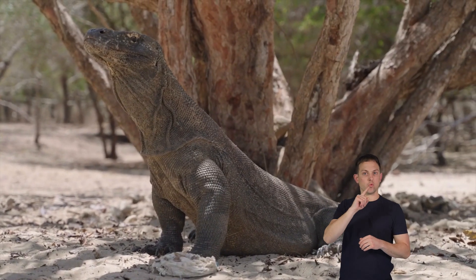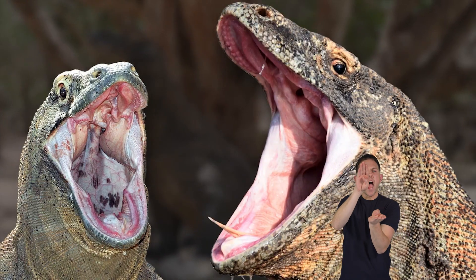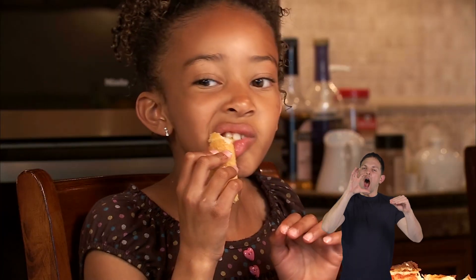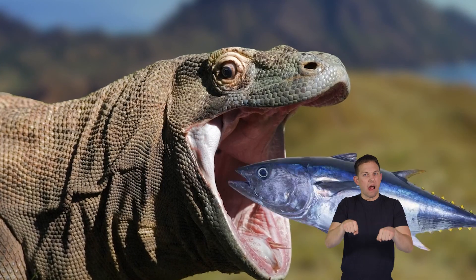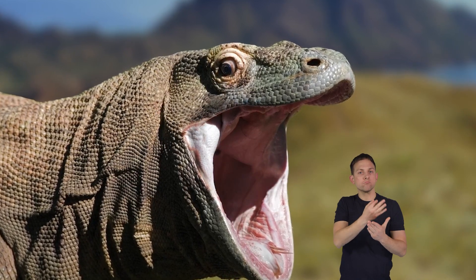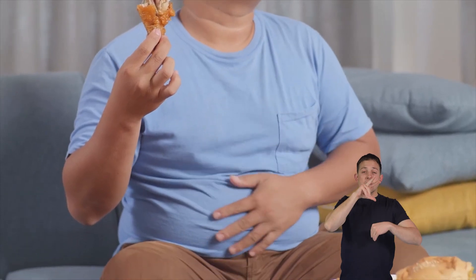Komodo dragons are super speedy eaters. Their mouths can stretch wide, like when you open your mouth to take a big bite of pizza. Because they can open so wide, Komodo dragons swallow their food whole. They don't waste any time. After a big meal, their belly looks really full, just like when you eat a big Thanksgiving dinner.